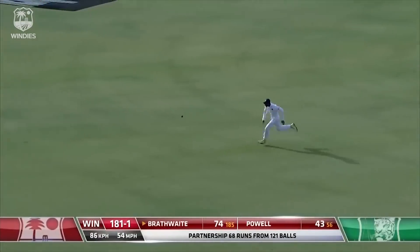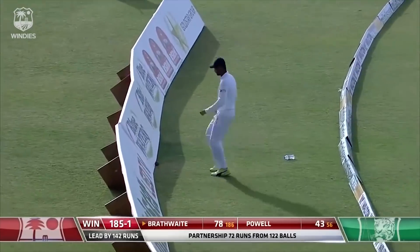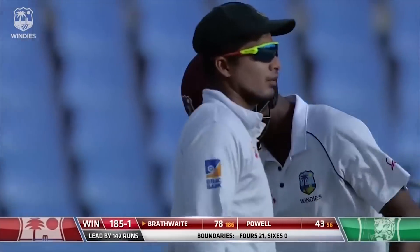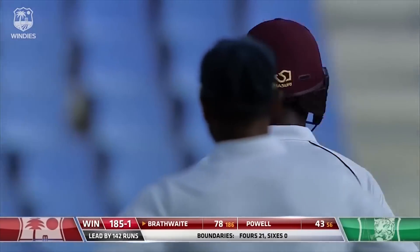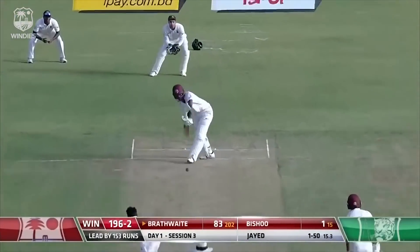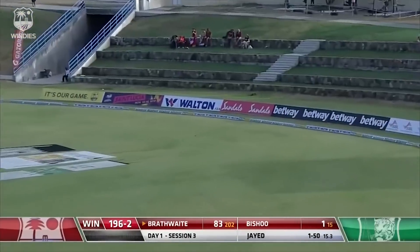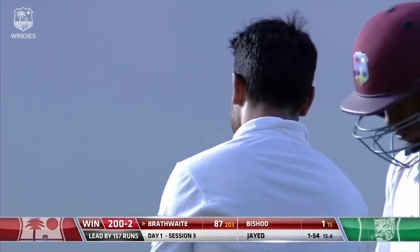And that's beautifully driven. Just got his hips, his body weight going in the direction of the ball. Didn't try to hit it too hard, there was no big flourish off the bat. But that's Craig Brathwaite's style. He's got an immense amount of concentration. A little bit of swing and Brathwaite equal to the task. Brings up the 200.